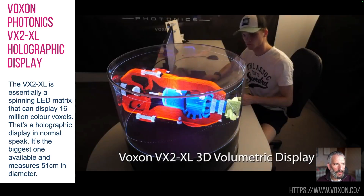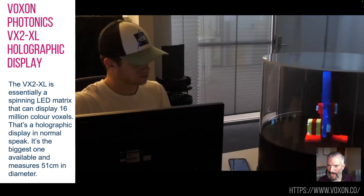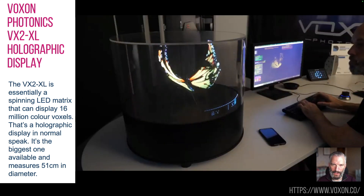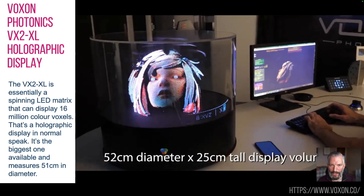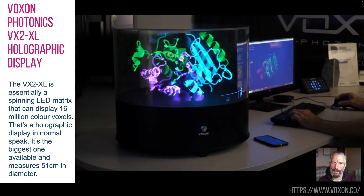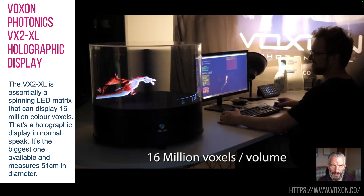First one is the Voxxon Photonics VX2 XL — as the name describes, this is the XL version of its current holographic display. You can see 2D things on your normal screen, but with this you can explore them in three dimensions. It displays 16 million colour voxels — that's a volumetric pixel, imagine a single Lego block — all of those arranged in a 3D space.